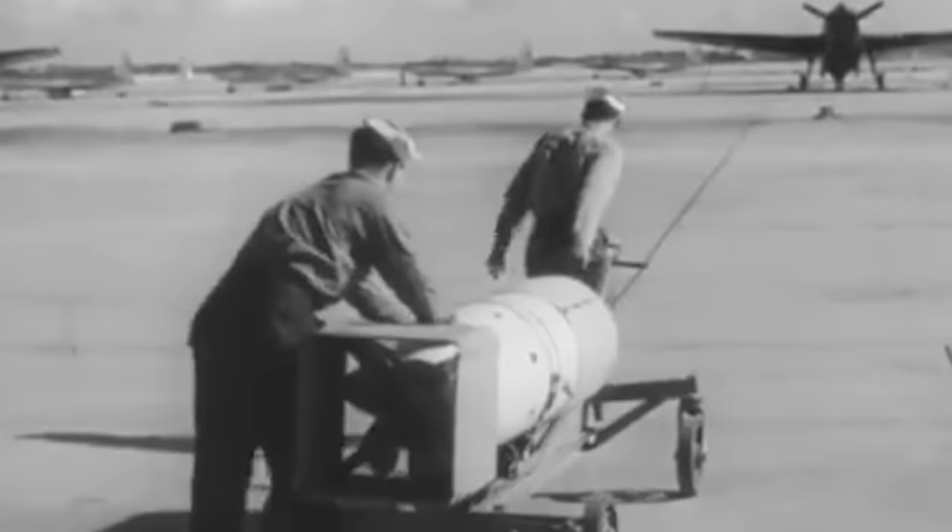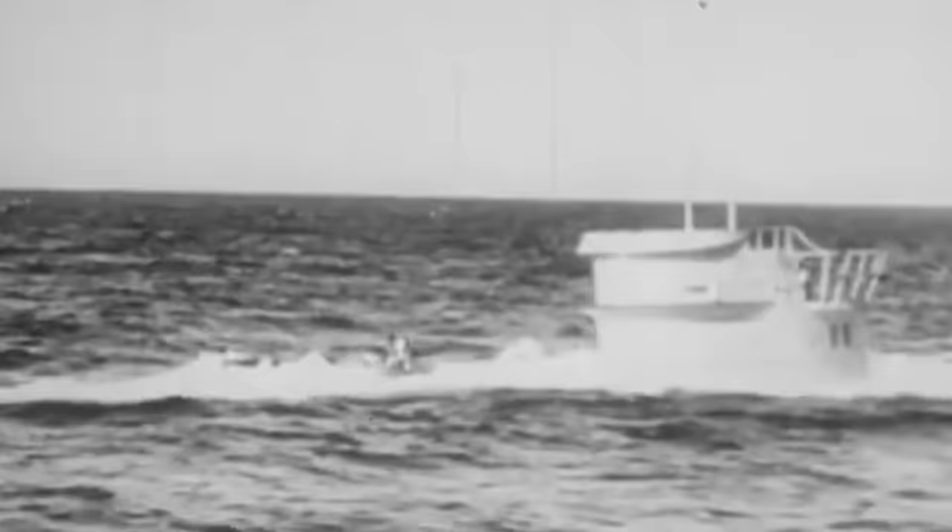Nicknamed FIDO for its dogged determination, this American-made creation was so covert that its use was confined to the deep open waters of the Atlantic to prevent it from running ashore. The directive was clear: release it only after a U-boat had dived or was diving with the conning tower hatch closed, to keep the enemy from ever spotting the secret weapon. Only after the war did Germany discover what was behind their submarines' downfall.